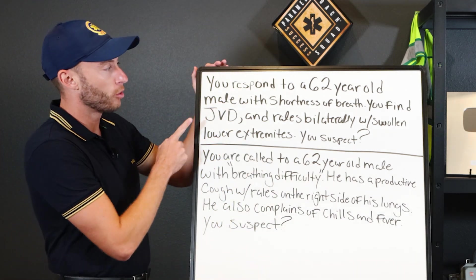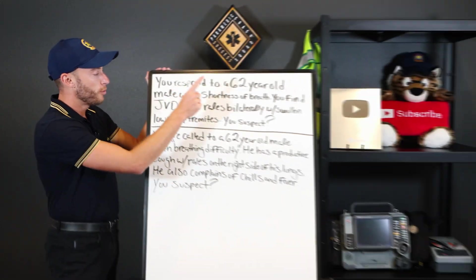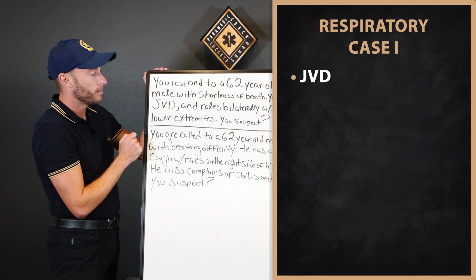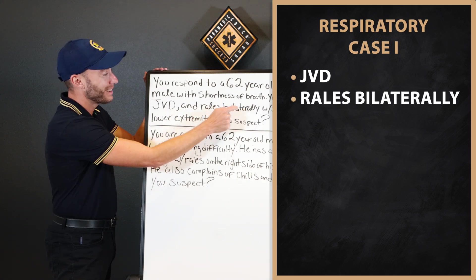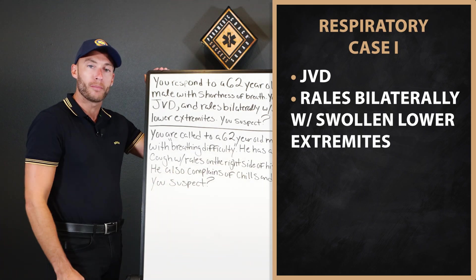The first 62-year-old gentleman — you respond to a 62-year-old male with shortness of breath. You find JVD and rails bilaterally with swollen lower extremities. What do you think's going on?